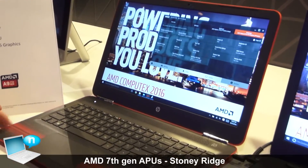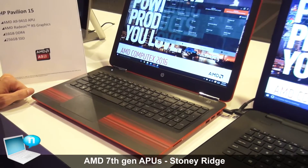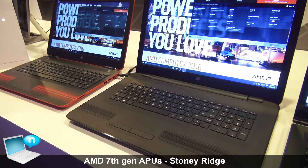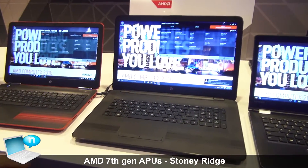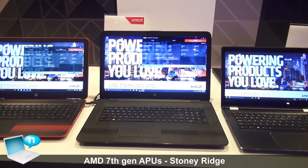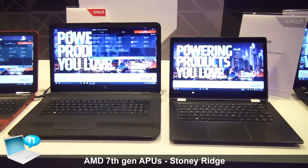It's the first value product that actually has DDR4 support, and we're really excited about bringing that to market. There are some great energy efficiencies with DDR4, and it delivers some great performance as well. This is the 15.6-inch variant, and this is a 17-inch variant of the Pavilion, both built around that A9 9410 processor with 7th Gen.